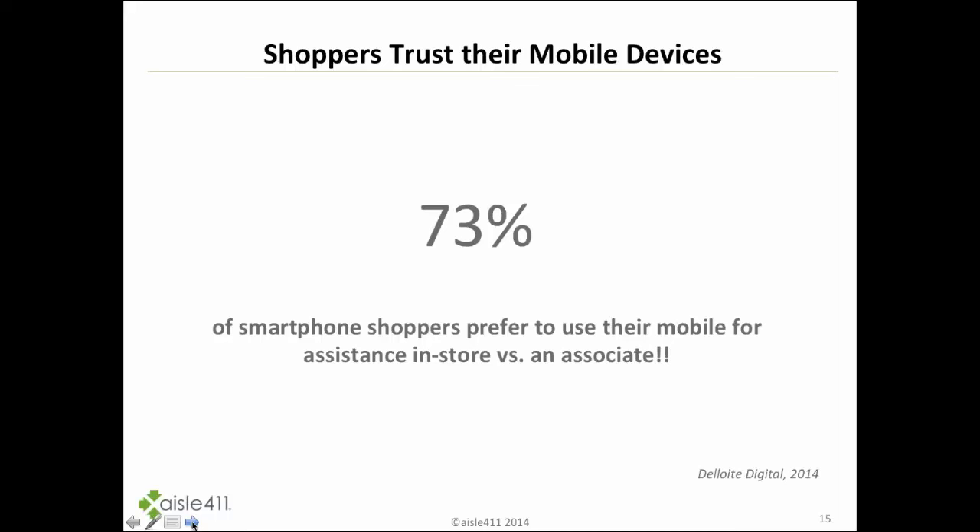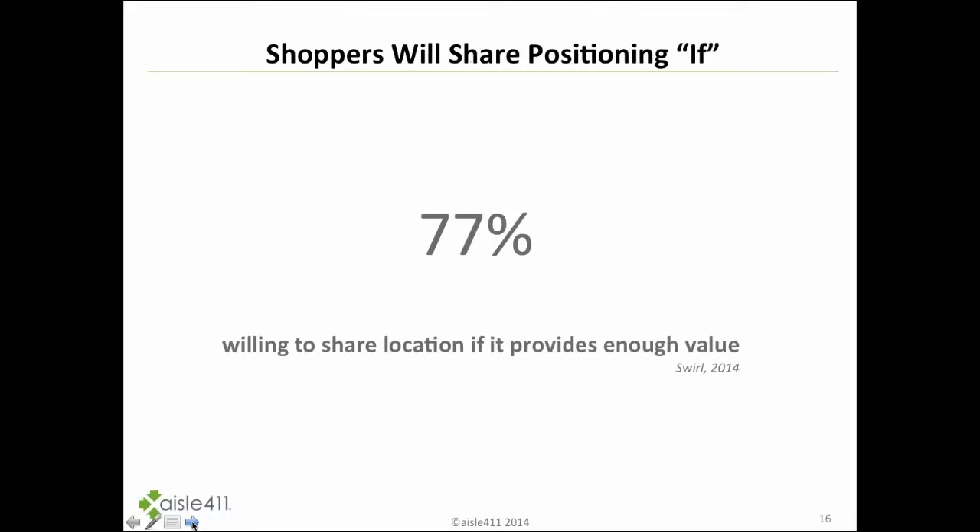Looking at the trust factor: Deloitte asked shoppers with a smartphone whether they preferred using their mobile device in a store for assistance versus an associate. Overwhelmingly, 73% said they would rather turn to their mobile device — a number that five years ago would have shocked all of us. We also see that 77% of shoppers are willing to share their position, whether local or indoor, as long as you provide enough value — according to a study from Swirl, a beacon and analytics provider.